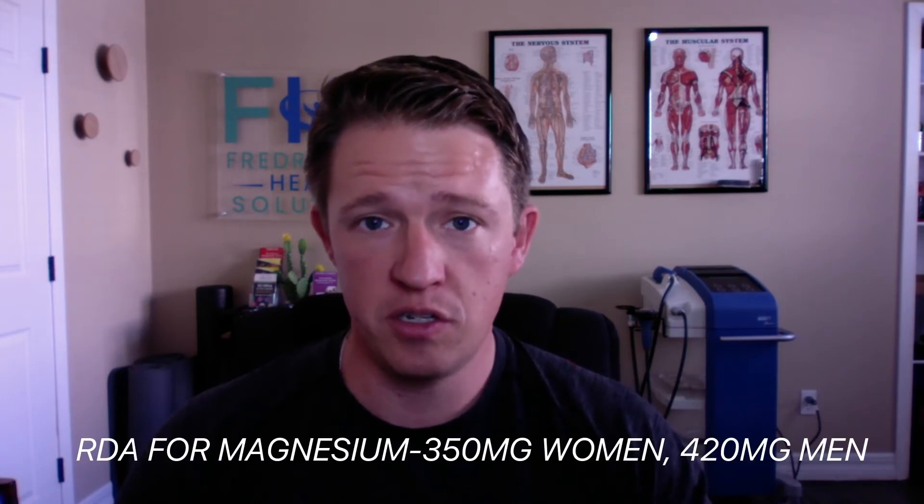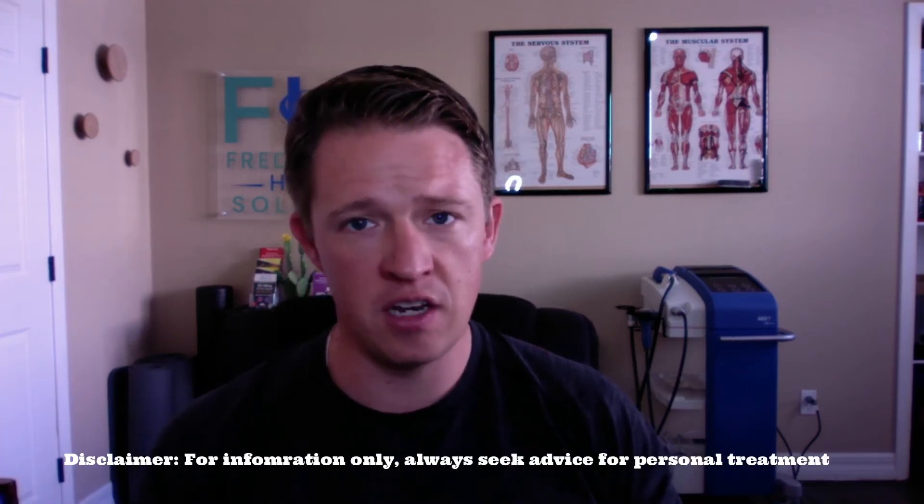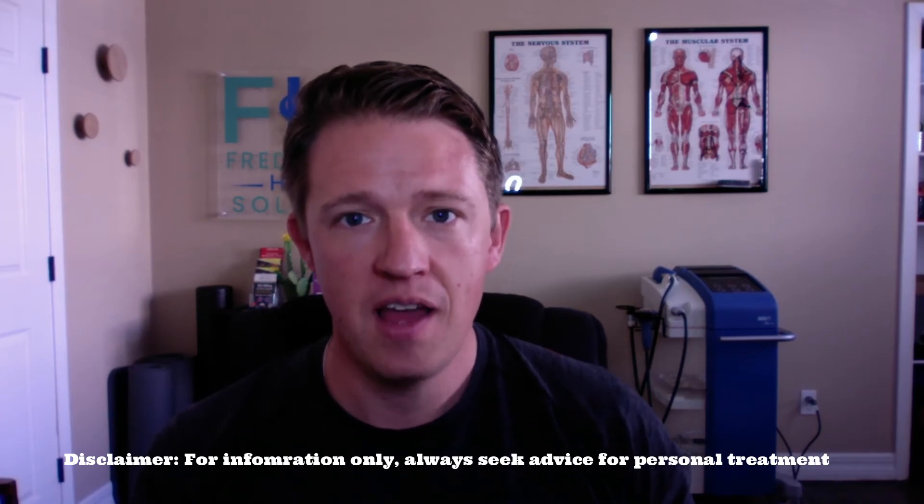The RDA — the recommended dietary allowance, the minimum — is 350 milligrams per day for women and 420 milligrams per day for men. We still don't meet those daily requirements for the majority of people. If you're an athlete, under significant physical or mental stress, on certain medications like diuretics, or consuming a lot of caffeine, you may need more than that minimum. Some cases require upwards of 1,800 milligrams daily, depending on how deficient you are.